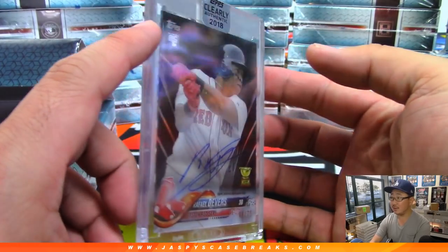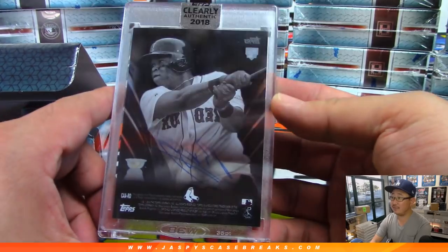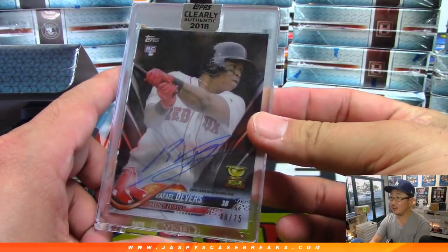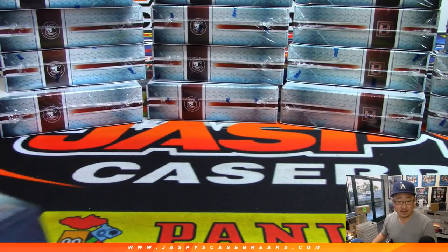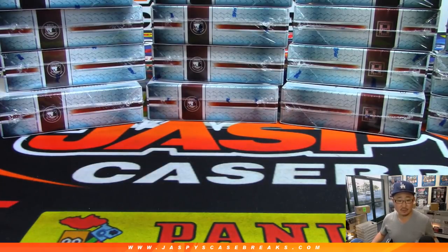First one is Rafael Devers, 40 out of 75. Nice — Devers belongs to Eric Bailey.